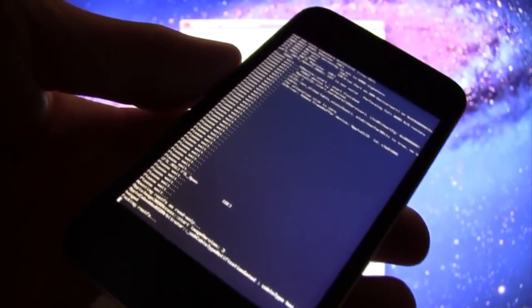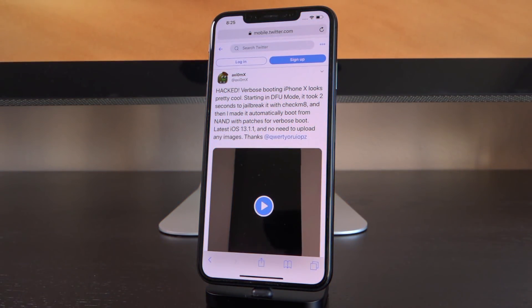Here's an example from eight years ago of me using RedSn0w, going through the jailbreak process and displaying verbose text on the screen of an iPod Touch. As you can see in the tweeted video, the iPhone X just reboots, goes into verbose boot, and then goes to the lock screen as expected. Something like this is only possible with a boot ROM exploit, because you have control over the entire process from start to finish — versus just patching the kernel like current jailbreaks do. This is the first implementation of Checkmate in an iOS 13.1.1 jailbreak demonstration.